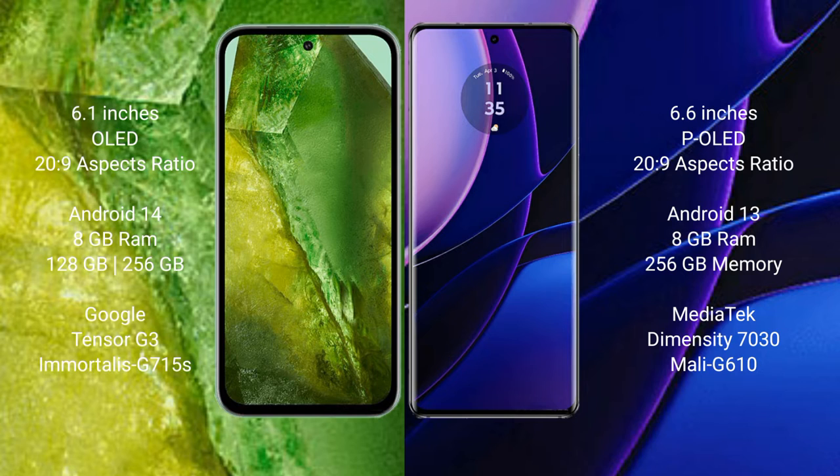Google Pixel 8a runs on the Android 14 operating system. Motorola Edge runs on the Android 13 operating system.